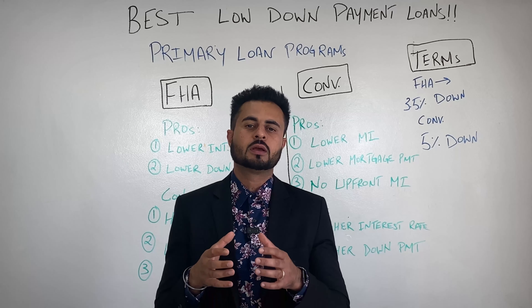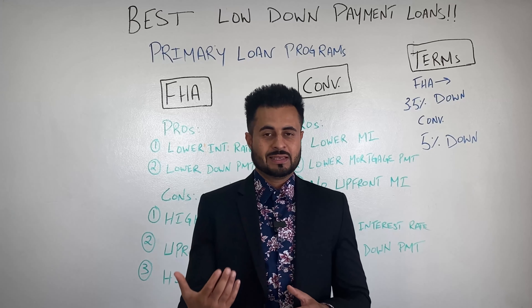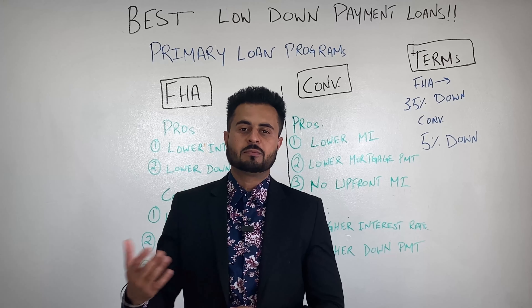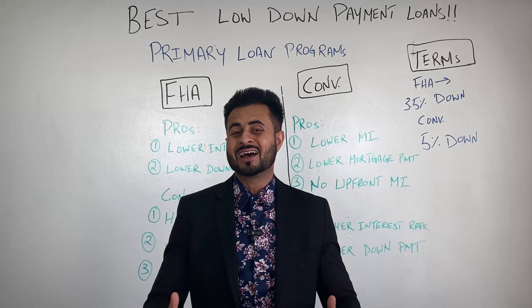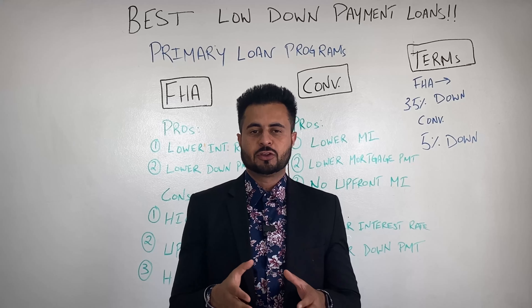Before I get on the board and start explaining these programs to you, first you want to make sure that your loan for the property you're going to buy is a conforming conventional loan. There are two ways to do that. Number one, you can ask your loan officer, or you can Google 'conforming loan limit' and your county.